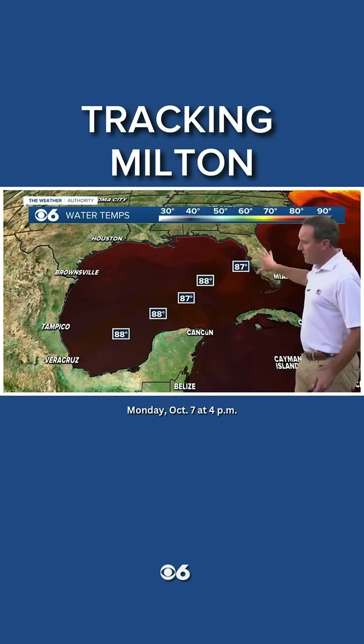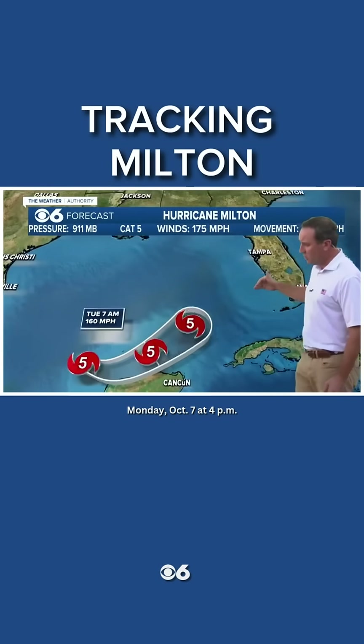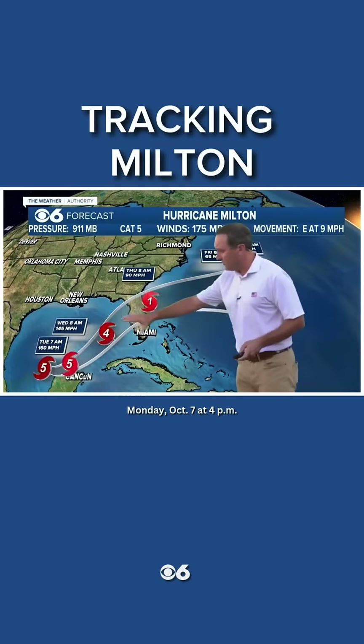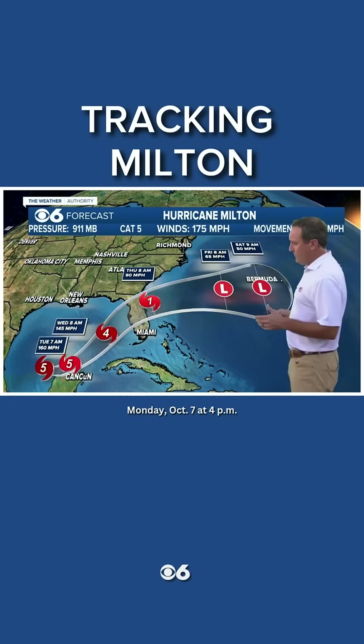The waters of the Gulf are very warm, as is typical this time of year. The only thing that's going to slow this down is increasing wind shear. That should occur, but I still think this could make landfall near Tampa Bay as a Category 3 major hurricane.